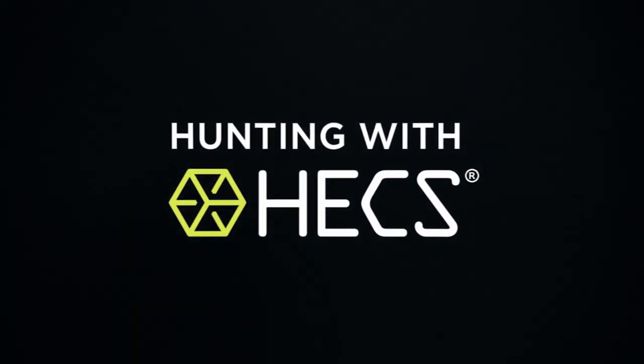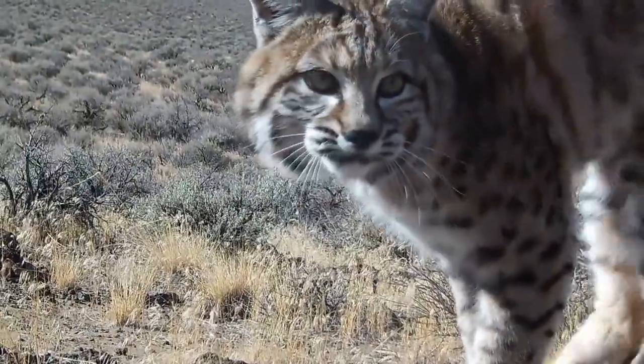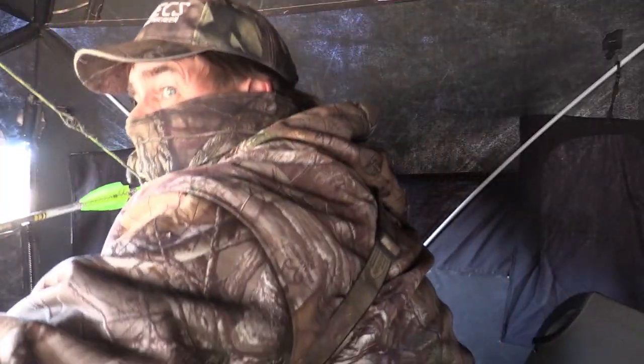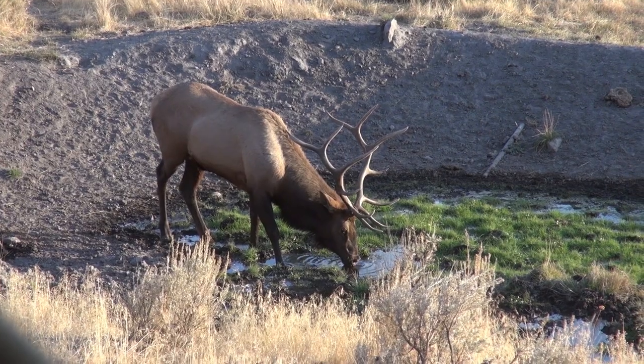Welcome back to Hunting with Hex. This week is all about the amazing encounters Hex users experienced this season, and we've got plenty more to come. Let's catch up with host Mike Slinkard and see where we're headed next.